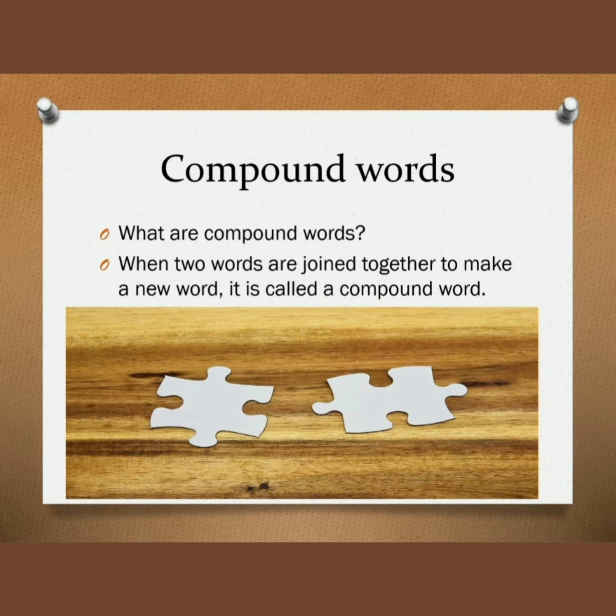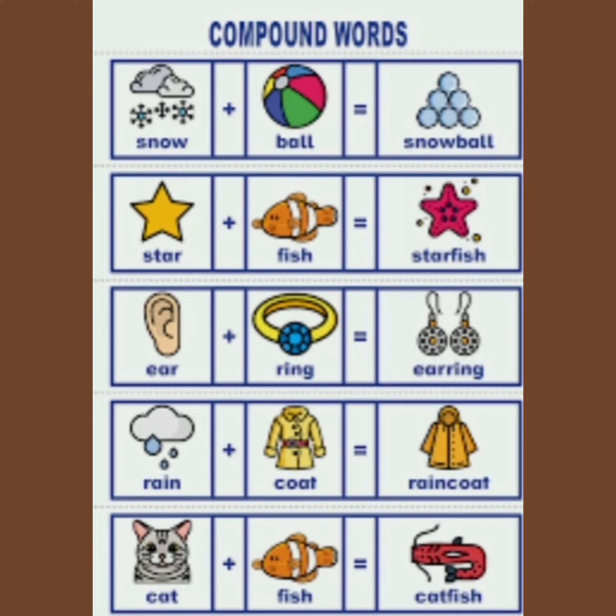So what are compound words? When two words are joined together to make a new word, it is called a compound word. Let's see some examples of compound words.